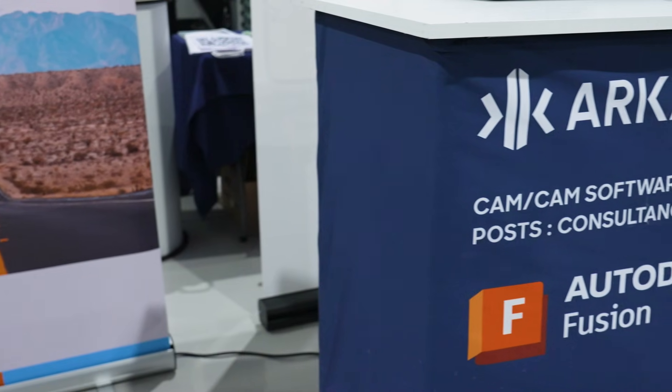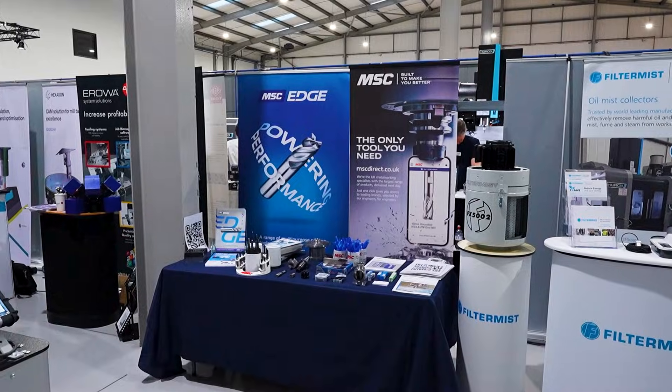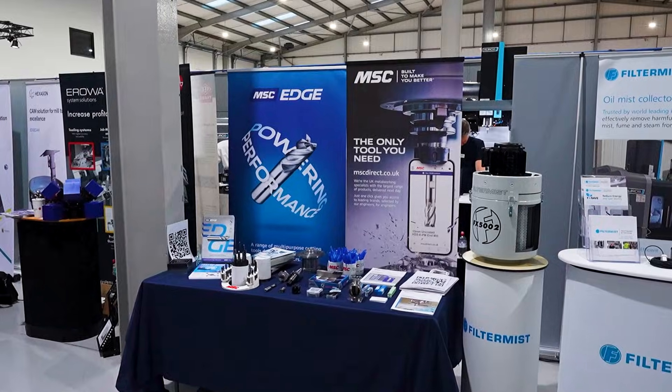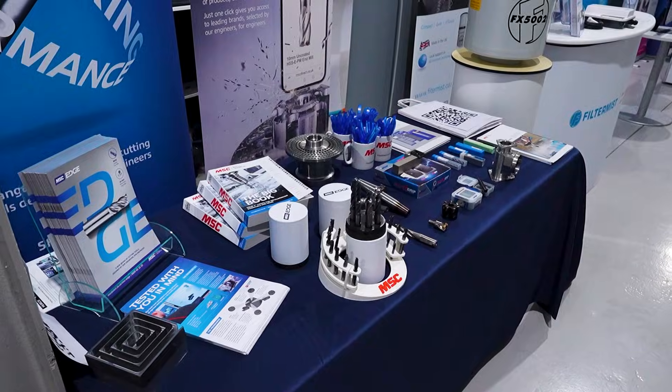MSC and Herco have a partnership together — we have a couple of Herco machines in our tech center as well, and it's a great opportunity to meet with customers.